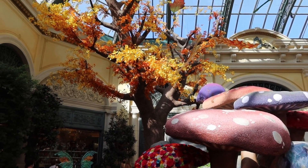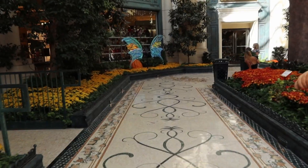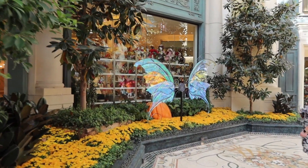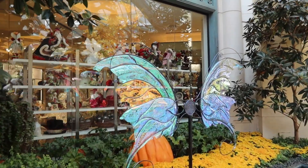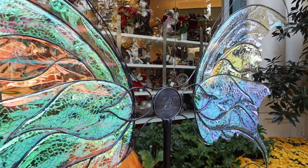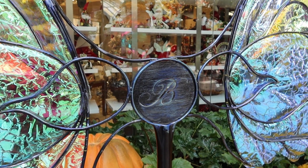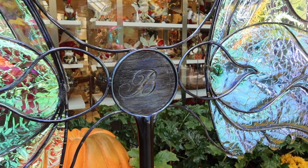There's this fall tree here with all the colors going on. Walk down this path here — got this butterfly off to our left. The butterfly's got a big B in the middle, which probably stands for butterfly. Wait, we're at the Bellagio. So it's either butterfly or it's Bellagio — both start with B, both would be correct.